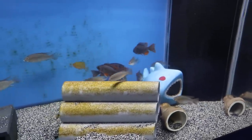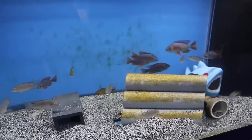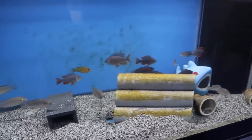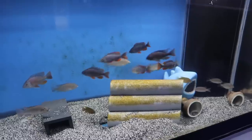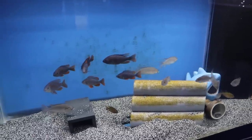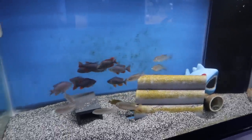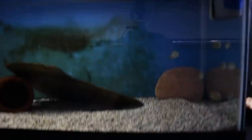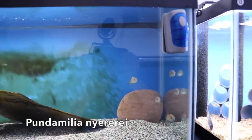Do you think the males would get any darker on a darker substrate? It might. I like the contrast the way it is right now with the body compared to the fins — I always worry that on dark substrate they start washing out a little bit. I'm not a huge fan of black gravel. And here we've got some Pundimelia nairite from Rudy Island — those are cool, they're just little, just kind of coloring out.